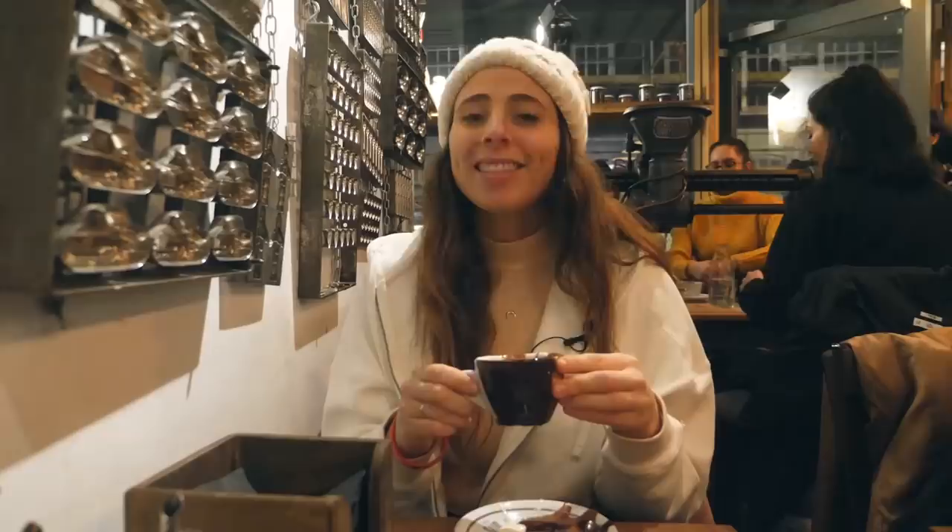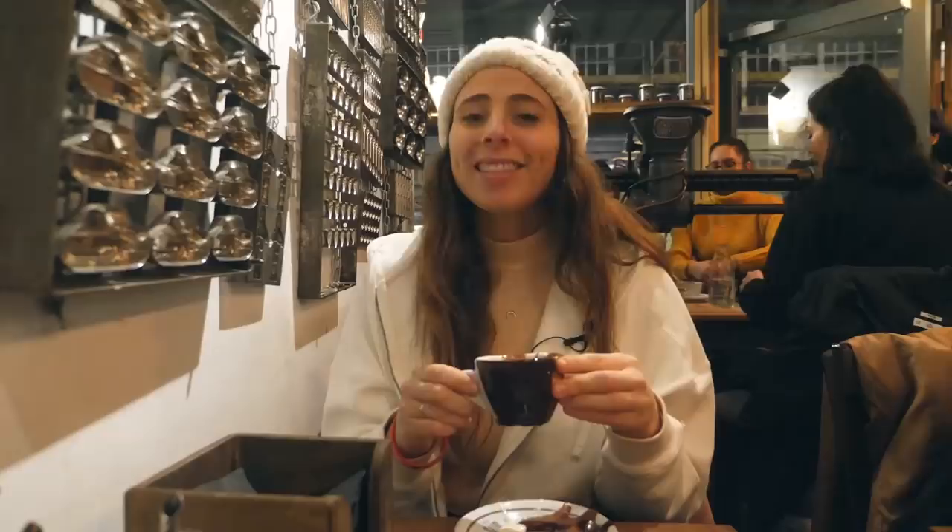Thank you so much for watching, and thank you so much to EF for making me be your guest vlogger. I hope you have a wonderful time in London. You can find me on YouTube at Backpacking Bananas — see you soon!